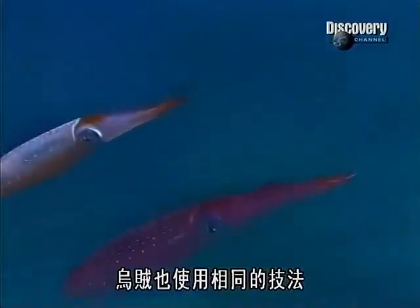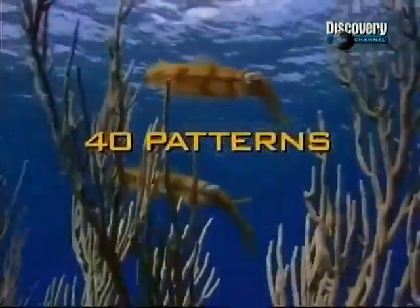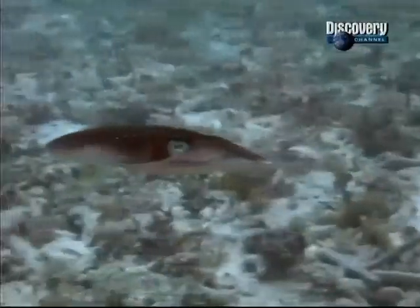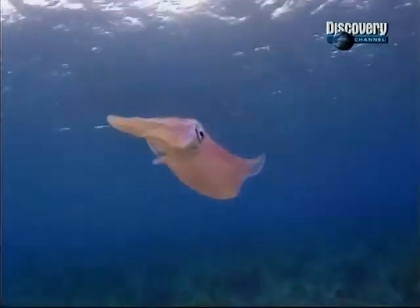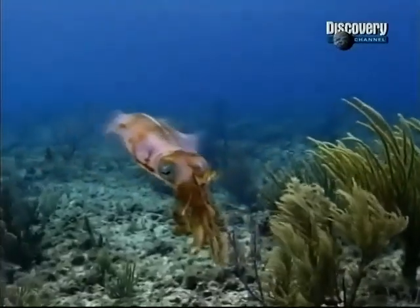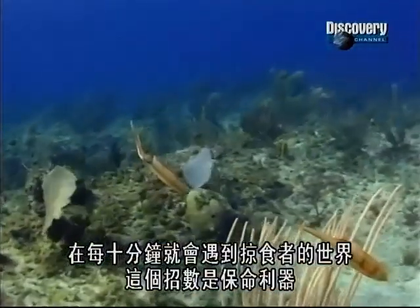Squid use the same technique. Scientists have counted 40 camouflage patterns, and squid can change them in less than a second. These reef squid have colored their backs to match the seabed and their underbellies to match the light from above, shielding against danger from above and below. In a world where they meet a predator every 10 minutes, this trick is essential.